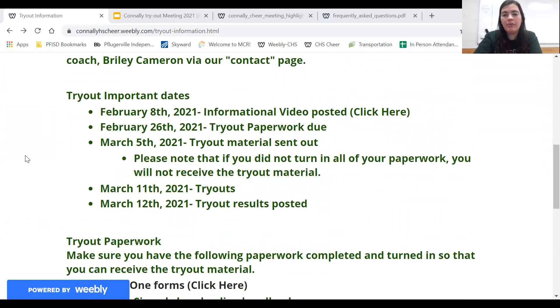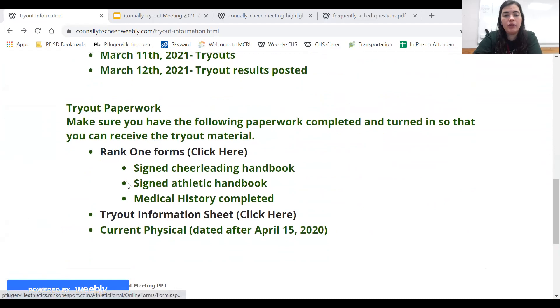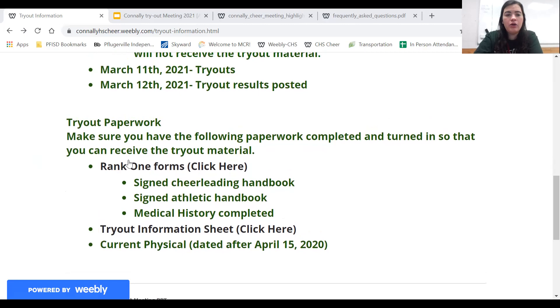February 26th, the tryout paperwork is due. This is all of the paperwork down here. You have your rank one forms, which includes your signed cheerleading handbook, your signed athletic handbook, and your medical history. And then you have this tryout information sheet and then a current physical. Your physical can either be emailed to me or dropped off at the school. It has to be dated after April 15, 2021. For rank one and the tryout information you can just click and it'll take you to the correct link.